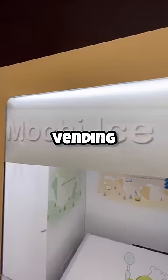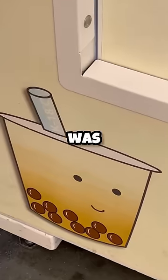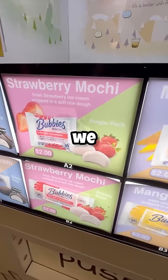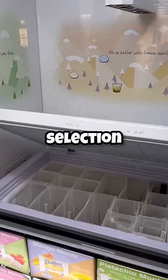Today I found a mochi ice cream vending machine. I've never seen one of these before and I've never had mochi ice cream. This machine was super cute and there was a ton of flavors, but we all know that the best ice cream flavor is strawberry, so I put my $2 in and made my selection.